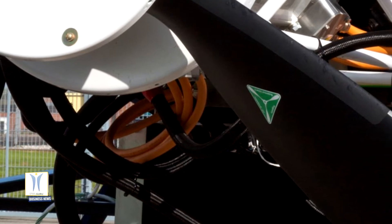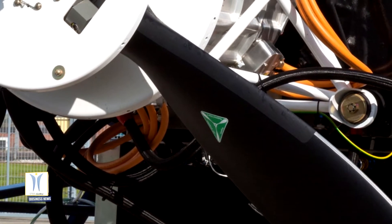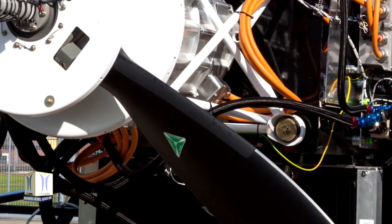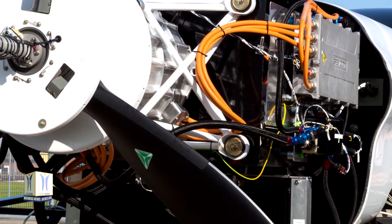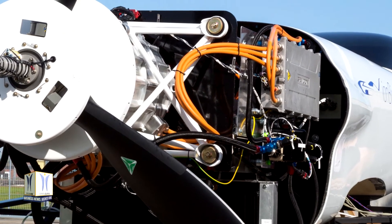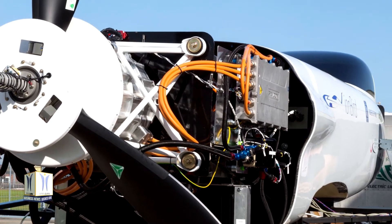The dedicated team has tested each and every component of the system, including running the propeller up to full speed — approximately 2,400 revolutions per minute — using the most power-dense battery pack ever assembled for aircraft propulsion. When at full power during the flight testing phase, it will propel the aircraft to more than 300 mph, setting a new world speed record for electric flight.